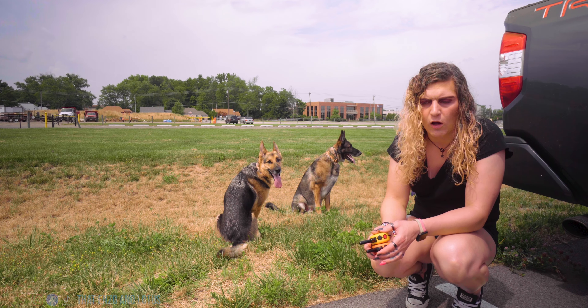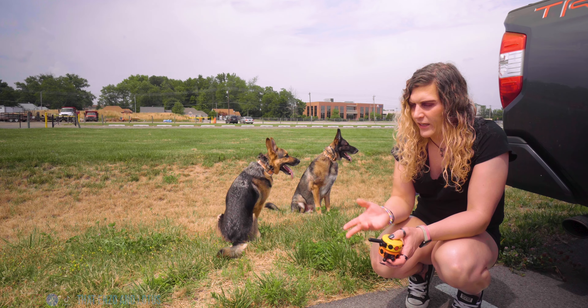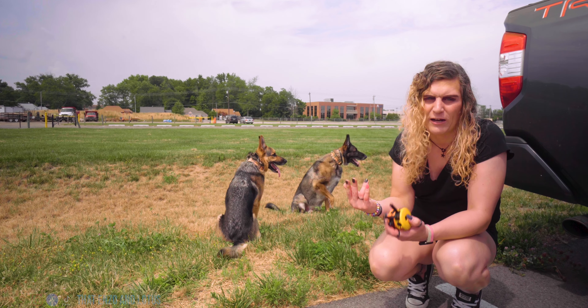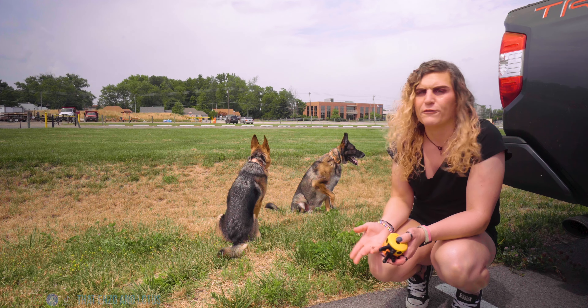I don't worry about yard sprays as much now because our whole backyard is fenced in and I don't really worry about deer getting in. But prior to that, yeah, that was a really big concern and I would go out and spray. I don't spray the flea and tick spray on their face — I don't want it to get in their eyes or ears — so I spray it on a tissue or towel and do their faces with it.